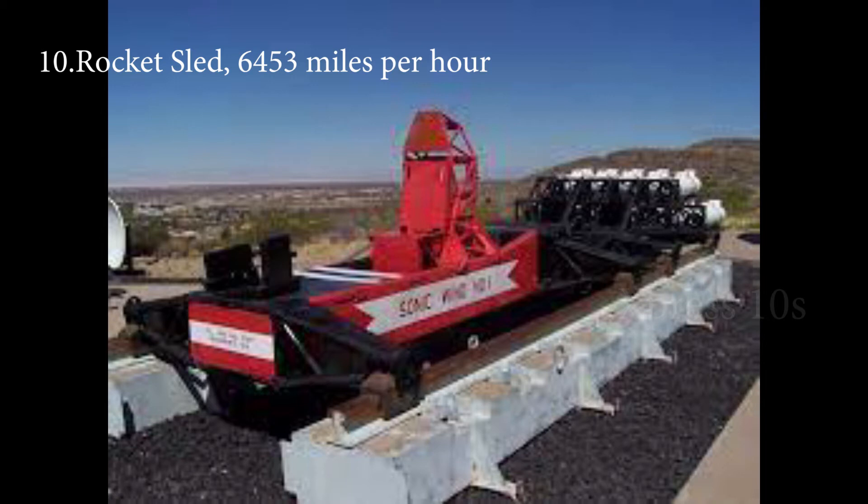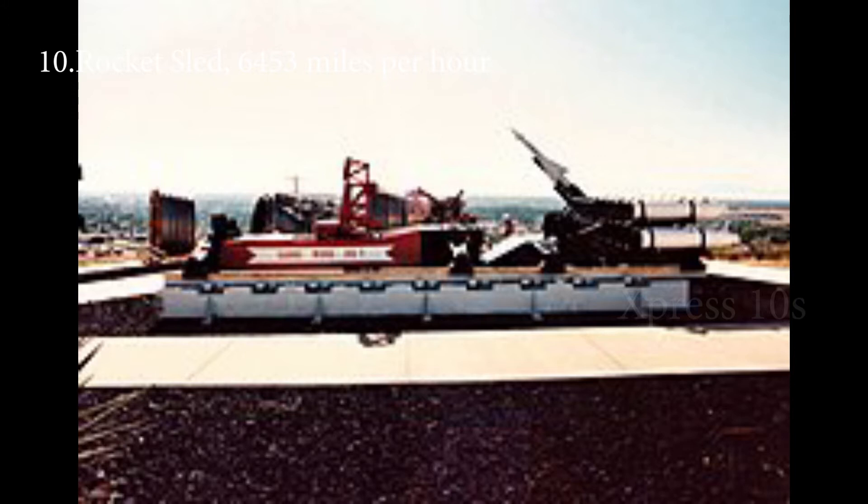Number 10: Rocket Sled, 6,453 miles per hour. Rocket sleds are actually testing platforms used to accelerate experimental objects. During tests, they created a record speed of 6,453 miles per hour.